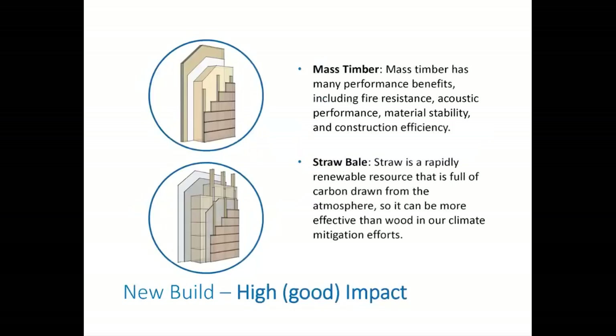Mass timber is a very exciting and fast-emerging option in North American construction. Mass timber has many performance benefits including fire resistance, acoustic performance, material stability, and construction efficiency. The mass timber smart enclosure complements the mass timber structure with wood fiber insulation, maximizing carbon sequestration and negative carbon potential. And while straw bale would seem like an anachronistic choice at first glance, with an uncommon approach, straw bale may be the most effective carbon sink available to construction professionals today. Because straw is a rapidly renewable resource full of carbon drawn from the atmosphere, it can be even more effective than wood in our climate mitigation efforts.